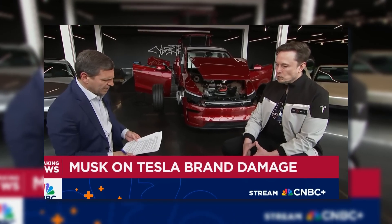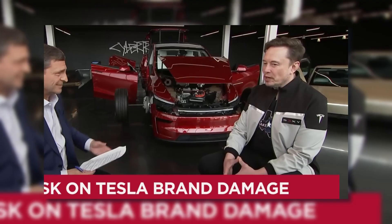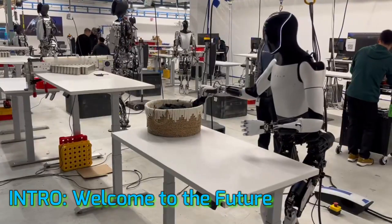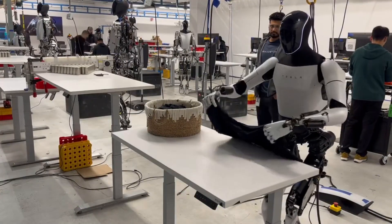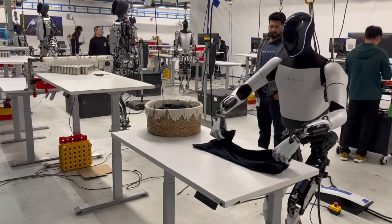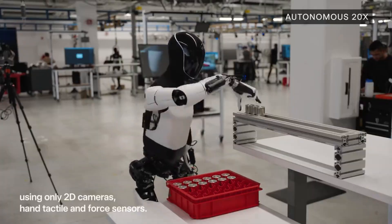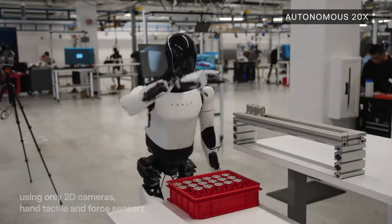You wake up in the morning, and while you're brushing your teeth, your robot is already making your bed, brewing your coffee, and packing your lunch. This isn't some sci-fi movie. This is the future we're rapidly entering.